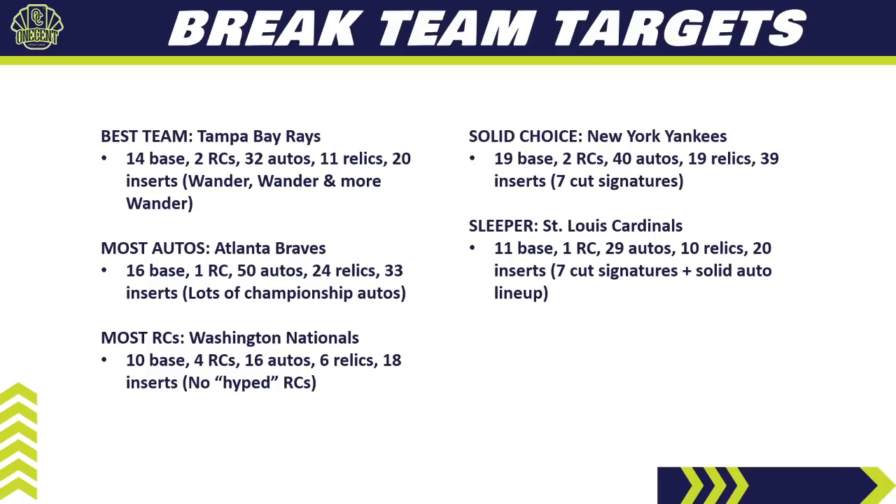My first sleeper pick is the St. Louis Cardinals. They've got 11 base cards, 1 rookie card, 29 autos, 10 relics, and 20 inserts. They also have 7 cut signature cards, just like the Yankees. When you look at the auto lineup, they have fantastic Cardinals from the past and great young Cardinals of today — like Dylan Carlson — making it a very strong team auto checklist. In a pick-your-team break, I think they'll hover around number 10 in price. If you get them in a random break, I would hold them.